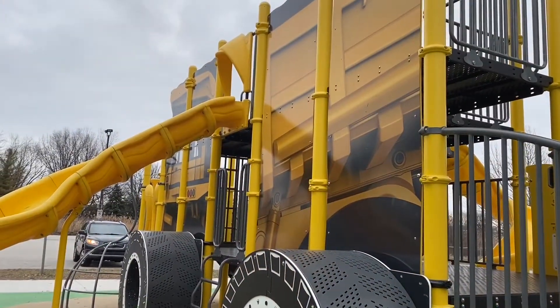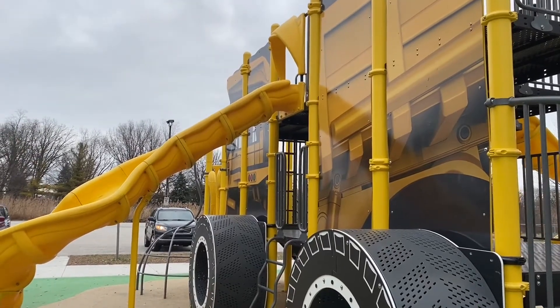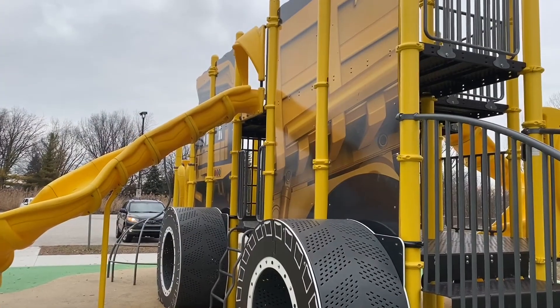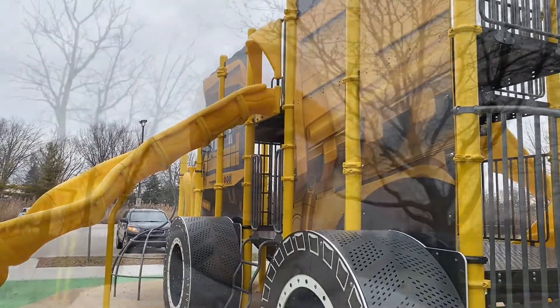Okay class, we have come to our next structure, so let's go take a look. What about this one? Does it have size? Does it have shape? Does it have purpose? And can it hold a load? I think there's only one way to test if it can hold a load. Definitely passes the test.